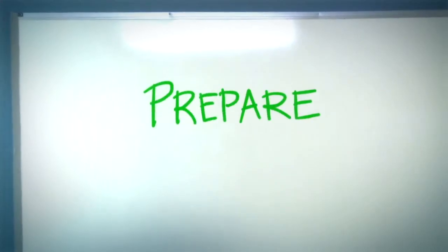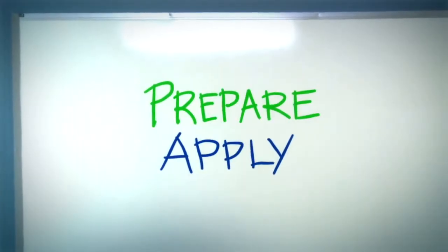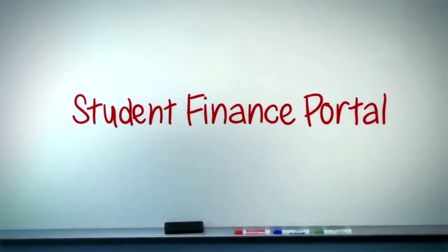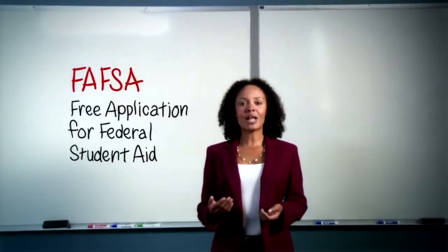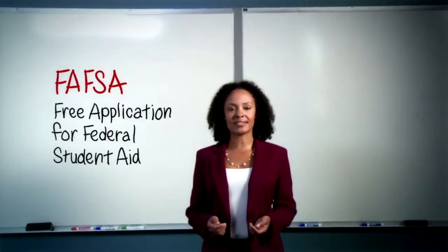Understanding the sources of money and the process really lays the groundwork for what's to come. Then you can apply for scholarships, grants, and loans. You'll use the Westwood Student Finance Portal to apply for grants and loans. A critical part of the application process is completing the FAFSA — a federal application that determines your eligibility for all types of federal grants and loans.